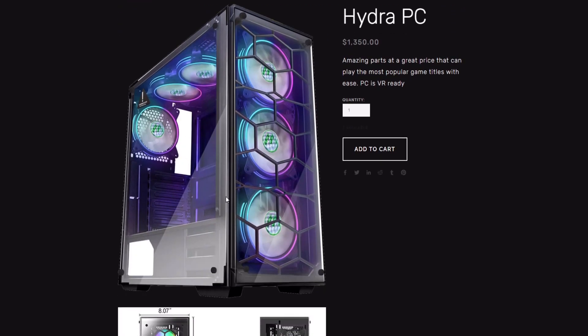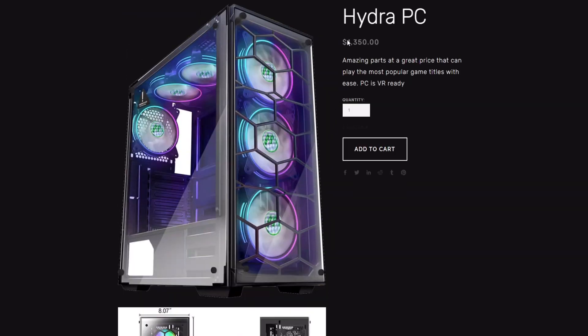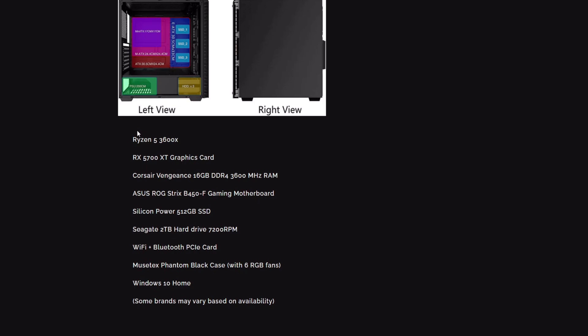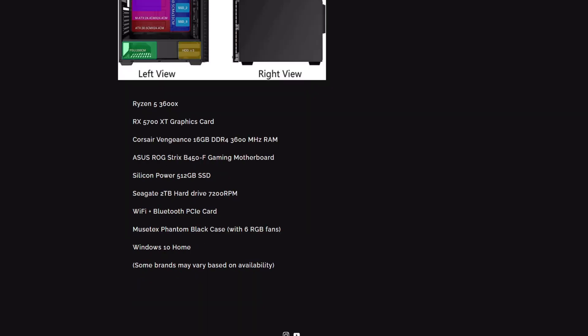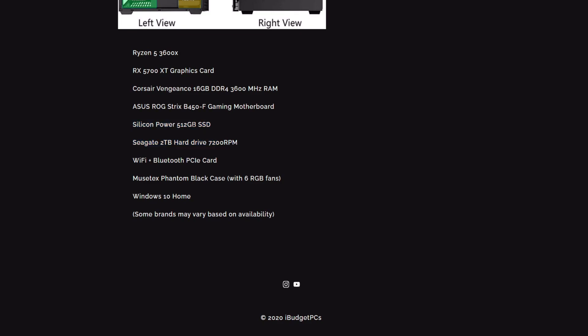The next PC is the Hydro at $1,350. I don't love the look — the fans and stickers aren't great — but it's a well put-together system for the price. You get the Ryzen 5 3600X, which has slightly higher clock speeds than the 3600 but isn't dramatically different since you could overclock the base 3600 to match. The main highlight is the RX 5700 XT — no ray tracing, but capable of any game at high FPS at 1080p and most games at 60 FPS at 1440p. The SSD capacity is doubled compared to the previous system.